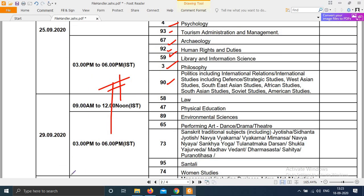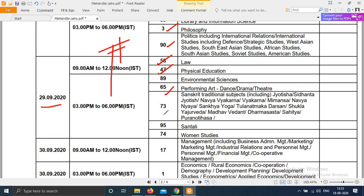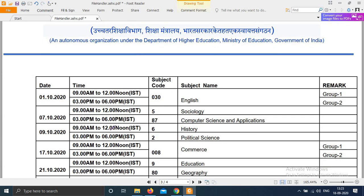After 26th, on 29th: morning shift subject codes 58 and 47, evening shift subject codes 65, 73, 95, and 74. On 30th: morning shift subject code 17 - Management paper, subject code 1 - Economics paper in evening shift. Admit cards for these are expected to be uploaded by 24th or 25th.